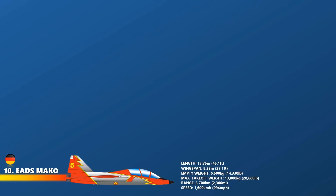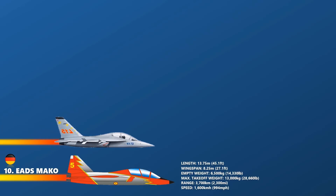Up first is MAKO. The EADS MAKO High Energy Advanced Trainer was a high-performance jet trainer or light-attack aircraft intended for service with several European air forces. It could achieve a combat radius of up to 1,300 km. Its empty weight was about 6,500 kg and maximum take-off weight of 13,000 kg. The maximum operational range was 3,700 km and top speed of about 1,600 km per hour or Mach 1.3.